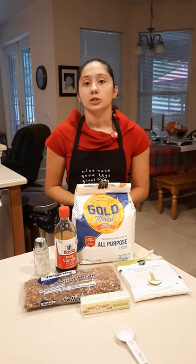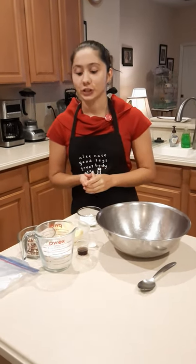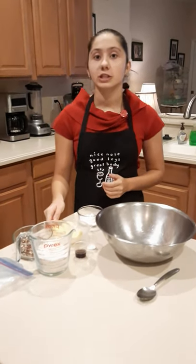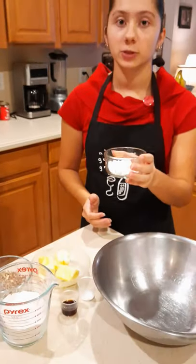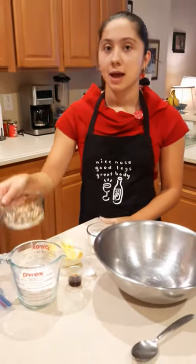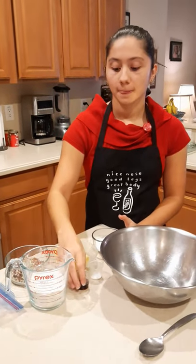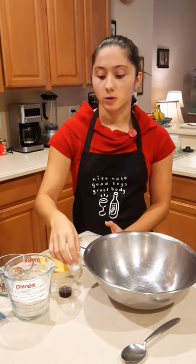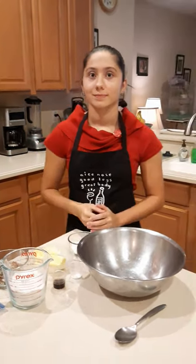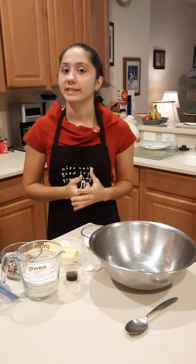So how much of each ingredient do we use? We're going to use one stick of butter, two tablespoons of powdered sugar, half a cup of pecans, one cup of flour, half a tablespoon of vanilla, and a quarter teaspoon of salt. Before we start mixing the ingredients, you're going to want to set your oven to 350 degrees Fahrenheit so that it has time to preheat.